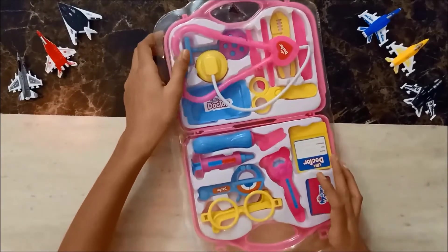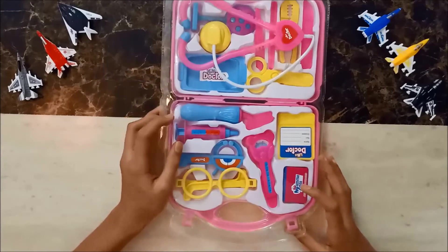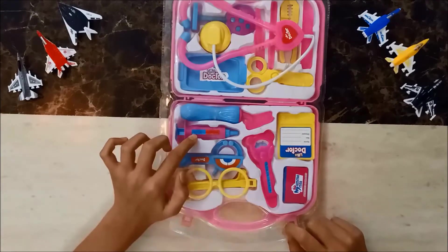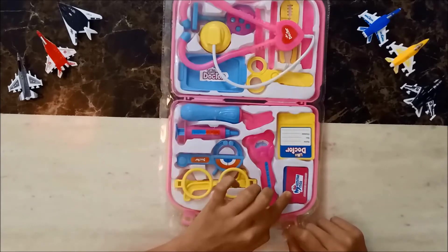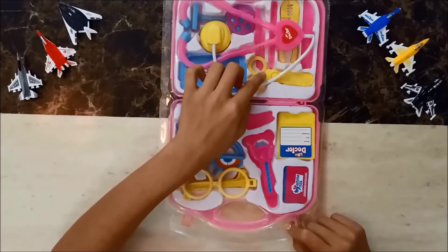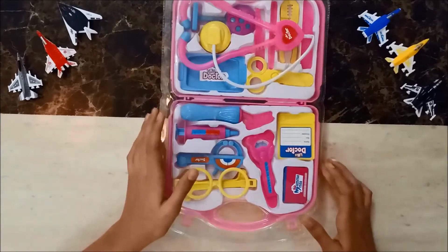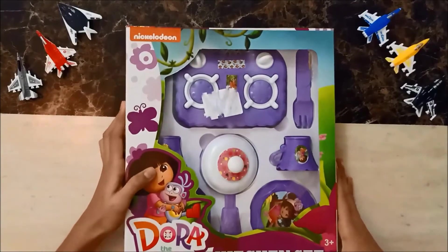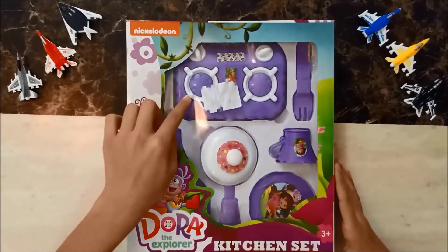Now comes the doctor set. The doctor set contains specs, a thermometer, injections, bandages, doctor scissors, and many more items.